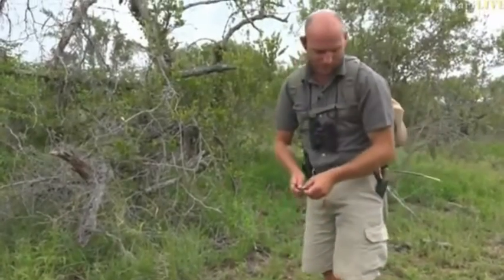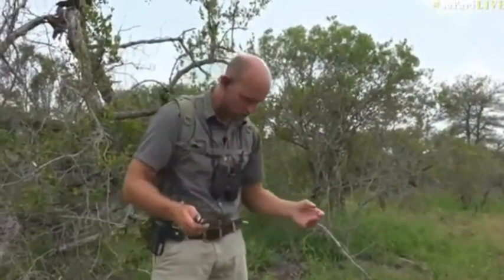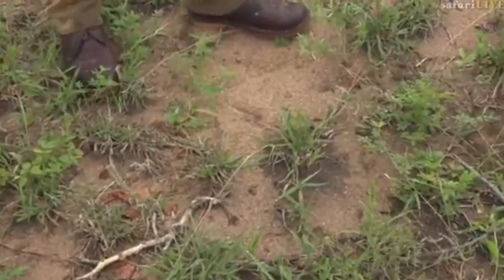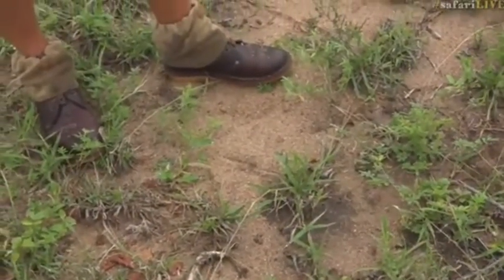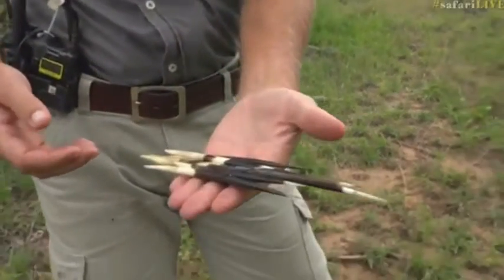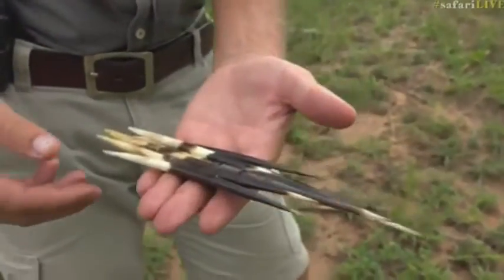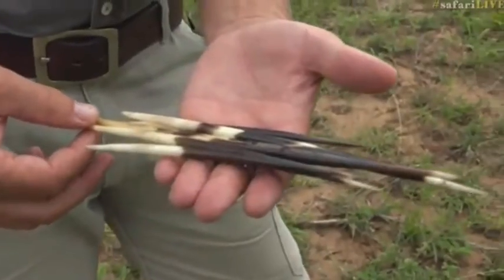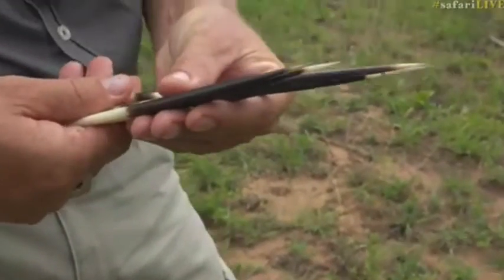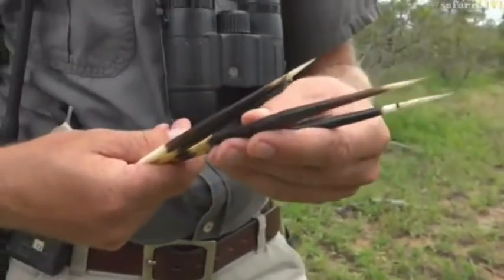I can't see any tracks around here except for impala tracks, so there's also a good chance the porcupine had an altercation with an impala — not that the impala would eat the porcupine, but the impala probably came around the porcupine, he shuffled around, and in the chaos of trying to get away he lost some of these quills. Looking at this collection of quills here, none of them have bite marks and none of them have blood on them, so I don't think they were embedded in the face of a leopard or lion.